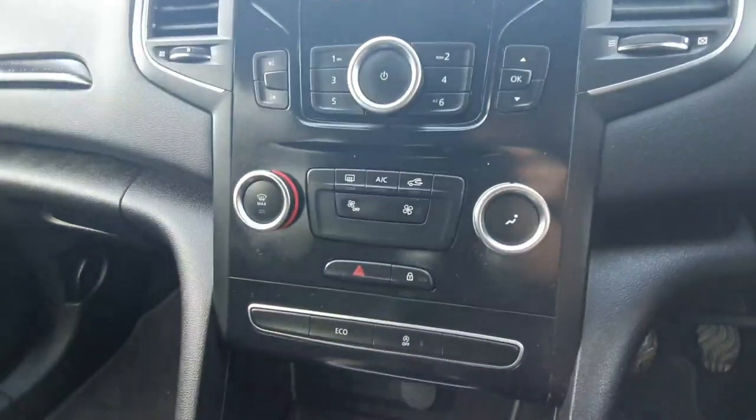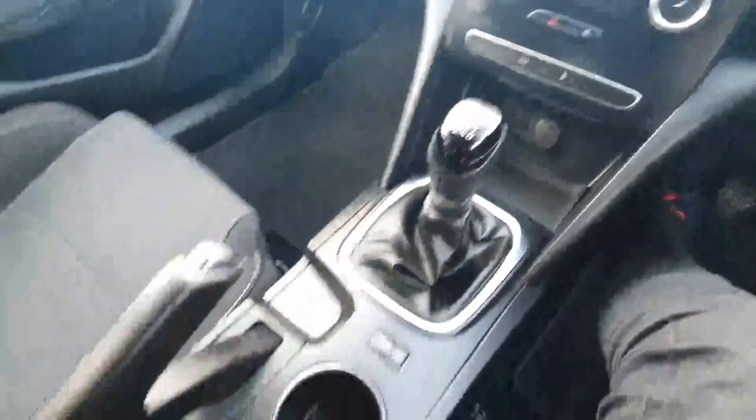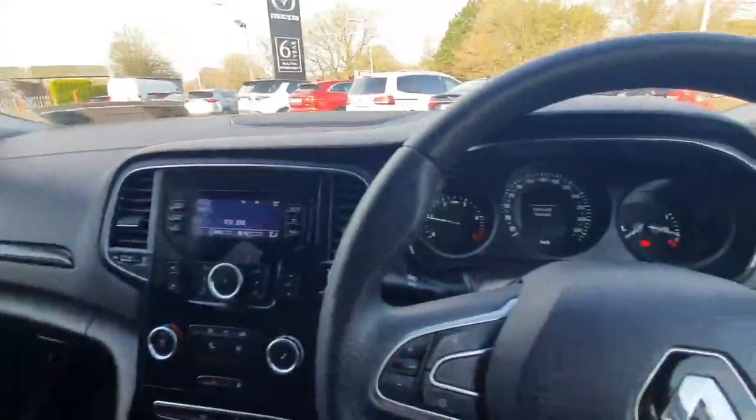Following down, we can see our climate control unit. Here's our six-speed manual gear shifter, two cup holders, and a very nice black finish that follows throughout the whole dash.